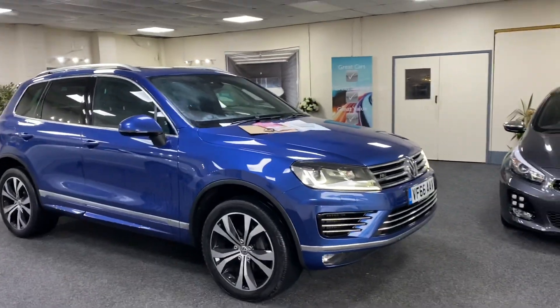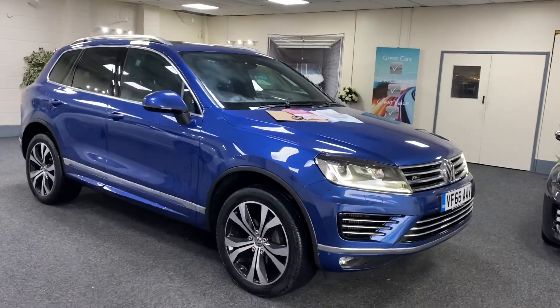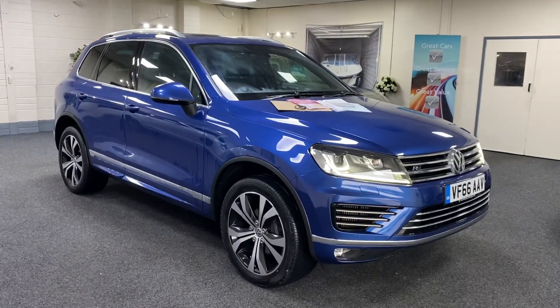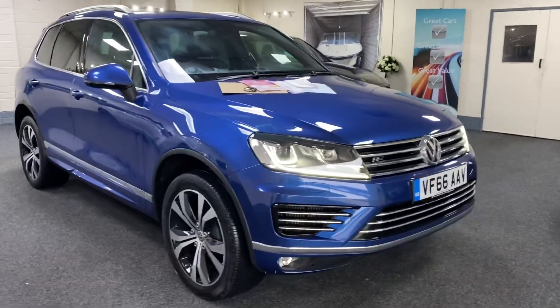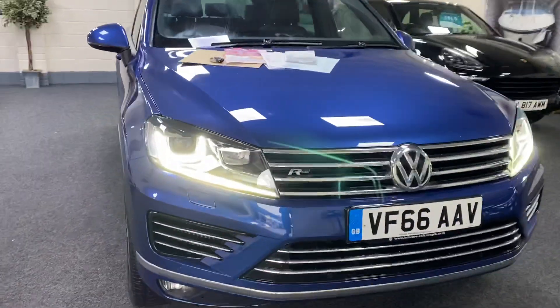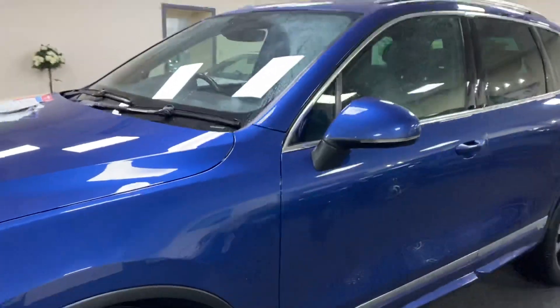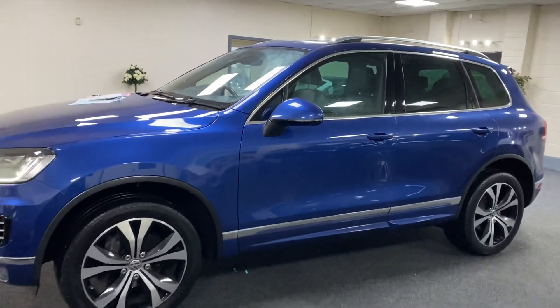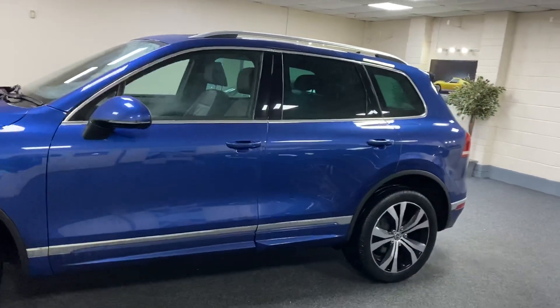This car is value for money — we sell loads and loads of Tuareg R Lines. This one is a 2016 66-plate, finished in Reef Blue Metallic, great spec. It has LED daytime running lights and Xenon headlights. It's absolutely pouring down today — we tried to keep the car dry but just couldn't. It has diamond-cut alloy wheels and heat-reflective tinted glass.